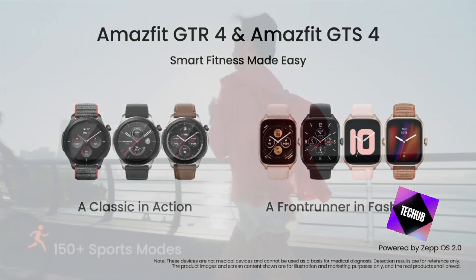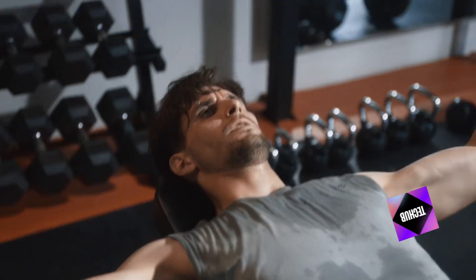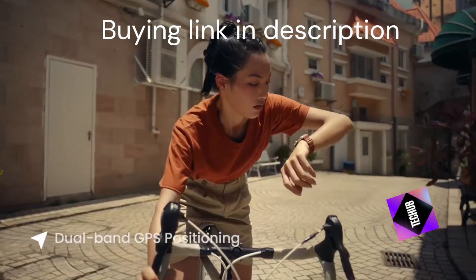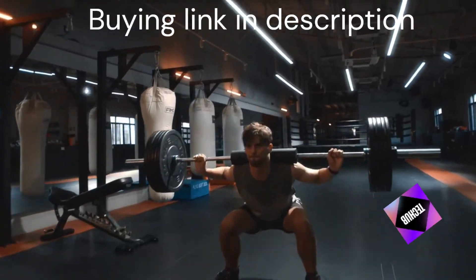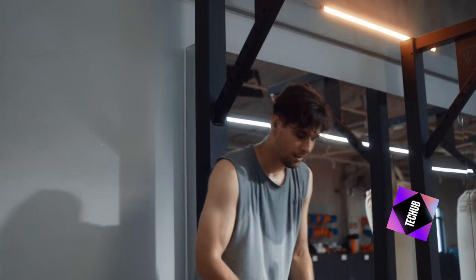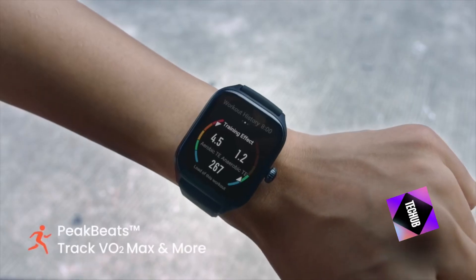Usability and compatibility: The Amazfit GTR4 runs on Android Wear, making it compatible with both Android and iOS devices. It supports multiple languages, including English, ensuring accessibility for users worldwide. The user interface is intuitive, making navigation and customization a breeze.